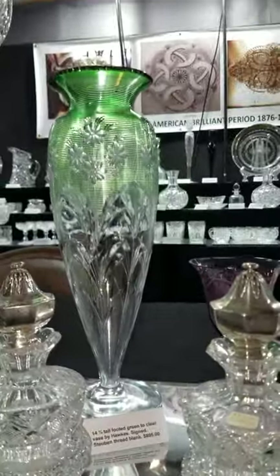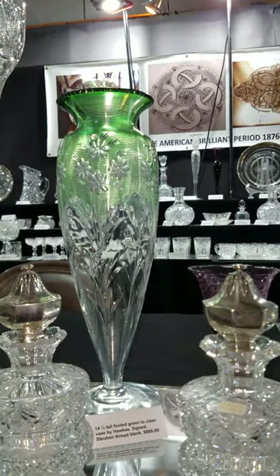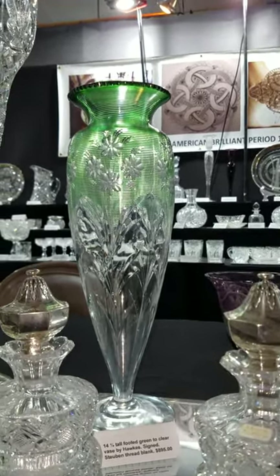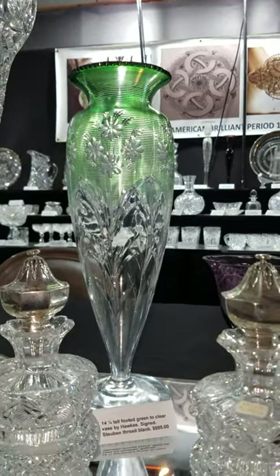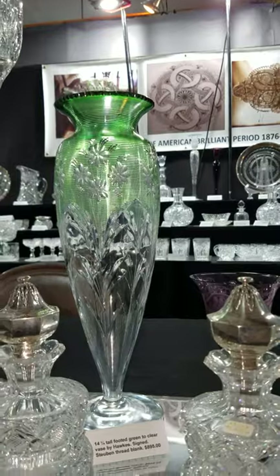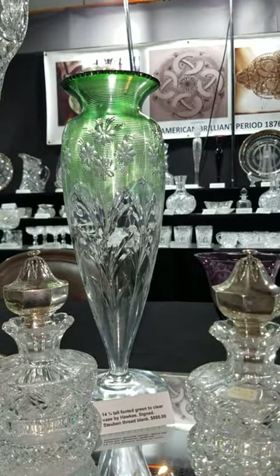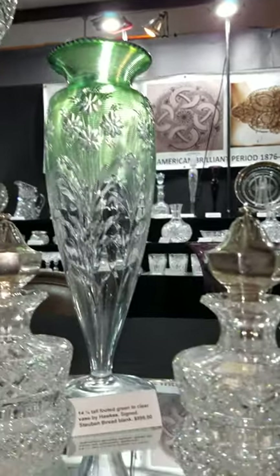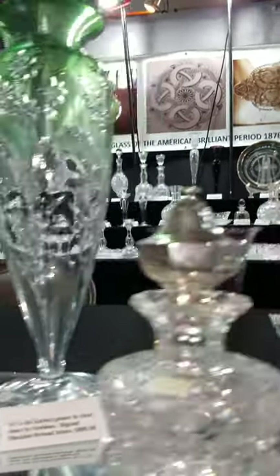Here's a 14-and-a-quarter-inch tall Hawkes green-cut-to-clear, or green-threaded-to-clear, vase with copper wheel engraving. The blank was made by the Steuben division of Hawkes; they were known for the green threading, very finely done. Great work — the vase is $895.